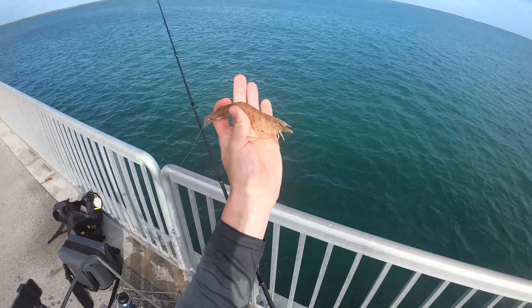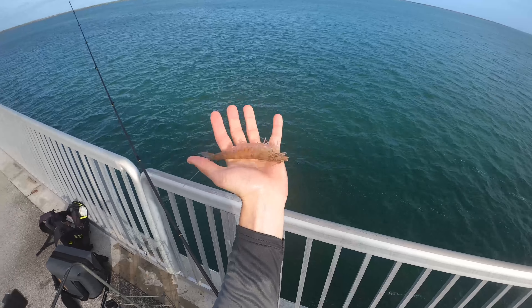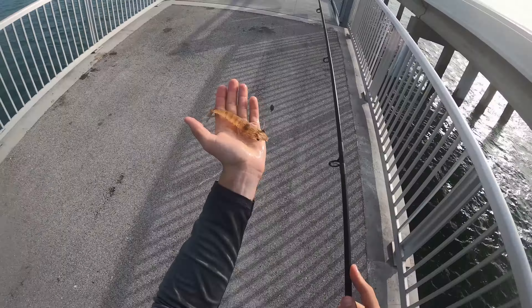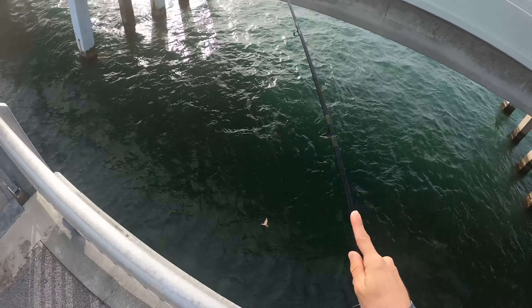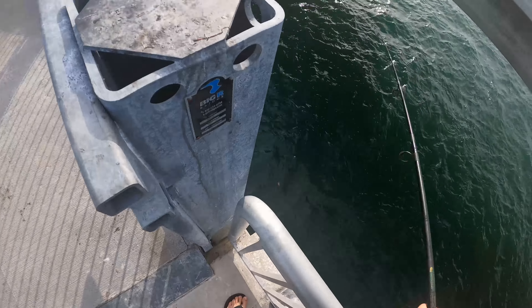Check out the size of that shrimp — oh my god, that is a mini lobster! We're going to put this guy on the bigger rod. Hopefully the little guys can kind of avoid such a behemoth shrimp — we'll see.